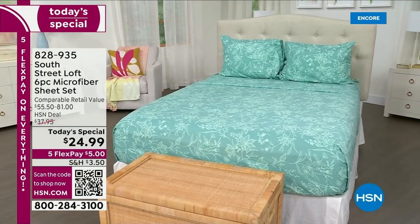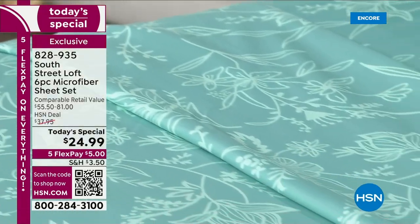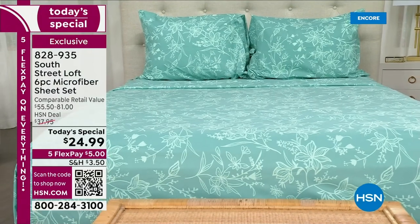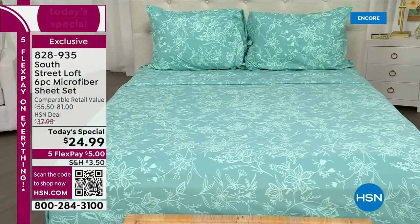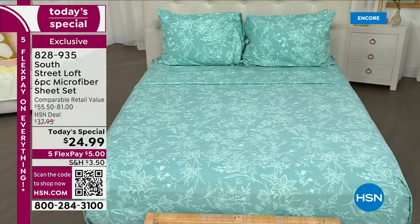There is a reason these South Street Loft microfiber sheets are so famous — they are the top-selling fabrication. They're so soft, they are low maintenance, they don't wrinkle, they don't fade. They are a phenomenal value and today we have brand new designs, brand new patterns.